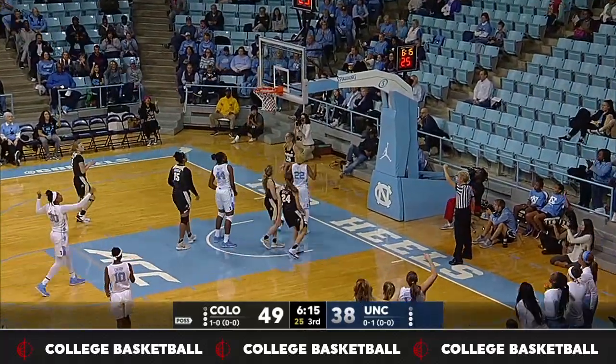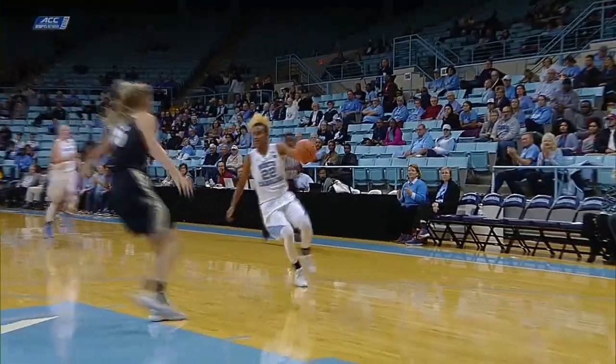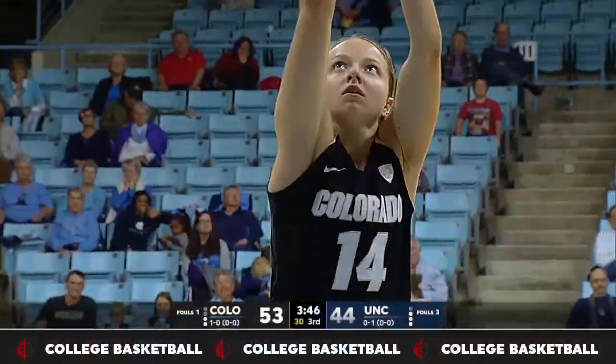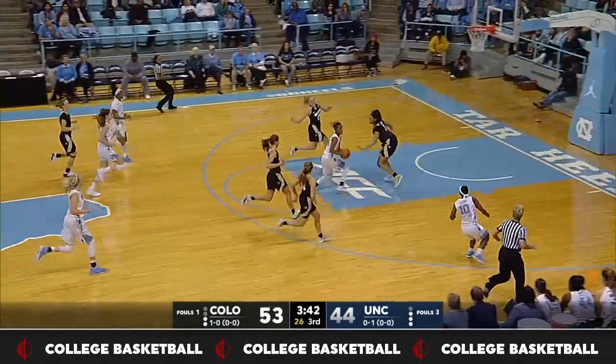Key with a jump step in the lane, fouled, and the basket is good. Annika Cenk will be charged with the personal, and Paris Key will go to the free throw line to try and complete a three-point play. For Colorado, leading 53-44. Back iron on that miss as Paris Key, with some momentum, grabs the board on the bounce.